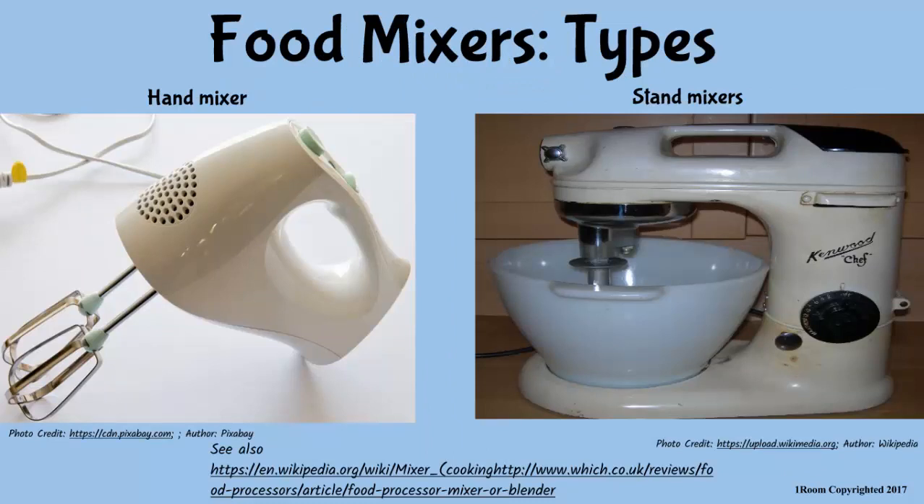Food mixers are kitchen utensils that are designed for baking purposes. Food mixers are of two kinds: hand mixer and stand mixer. Hand mixers are small, handheld electric mixers with metal beaters that help to mix, whip, and whisk foods. The stand mixer, on the other hand, has a fixed stand and a mixing bowl. They have an advantage over hand mixers since they have additional accessories such as blenders, meat mincers, pasta makers, food processors, and so on.